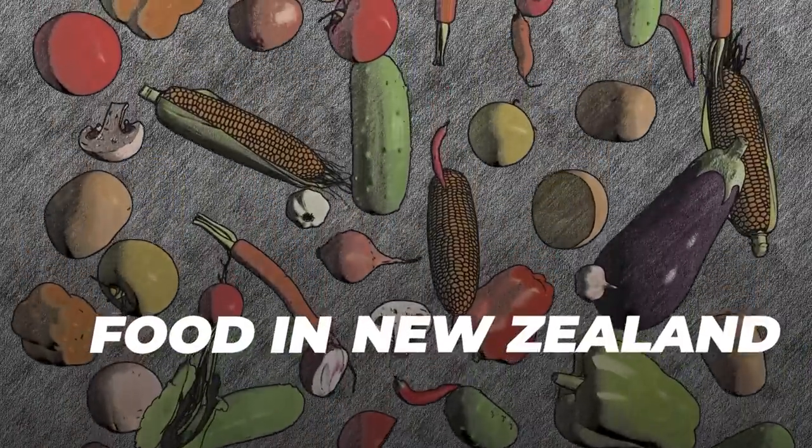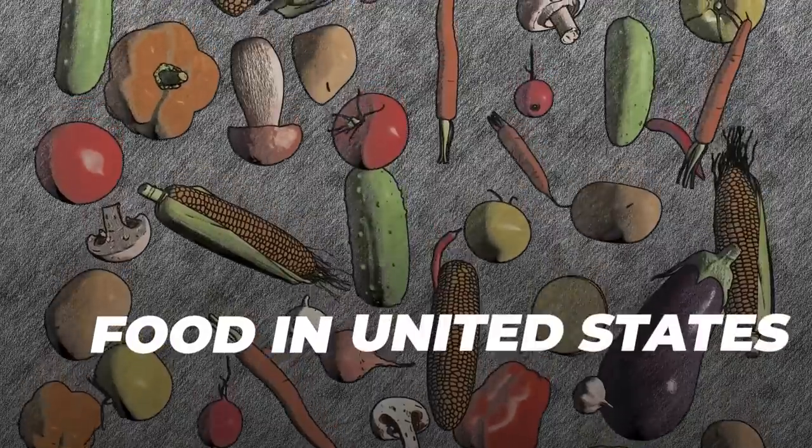Hey, welcome back to my YouTube channel. Today we're going to talk about food — who doesn't like to talk about food? We're going to talk about the differences in food between New Zealand and the US, specifically foods that are supposed to be essentially the same. Like if you order pancakes or a cheeseburger in New Zealand, are you getting the same thing as in America? Stay to the end because we're going through 10 exciting food types.